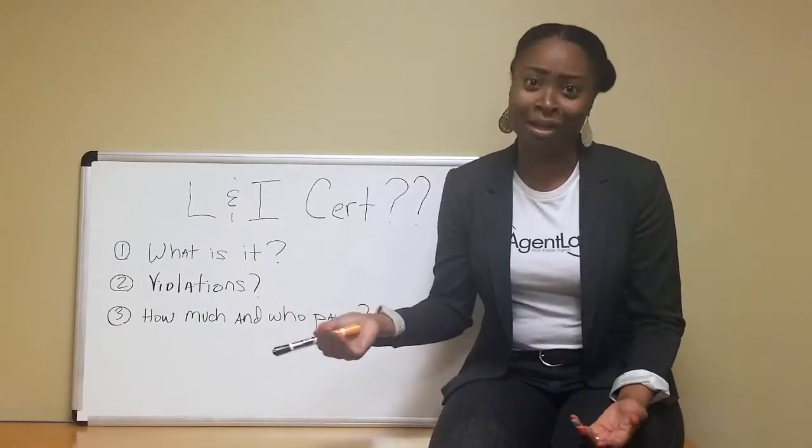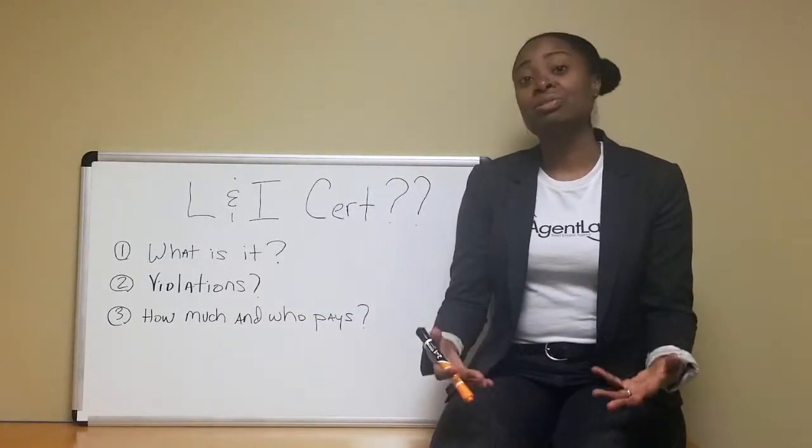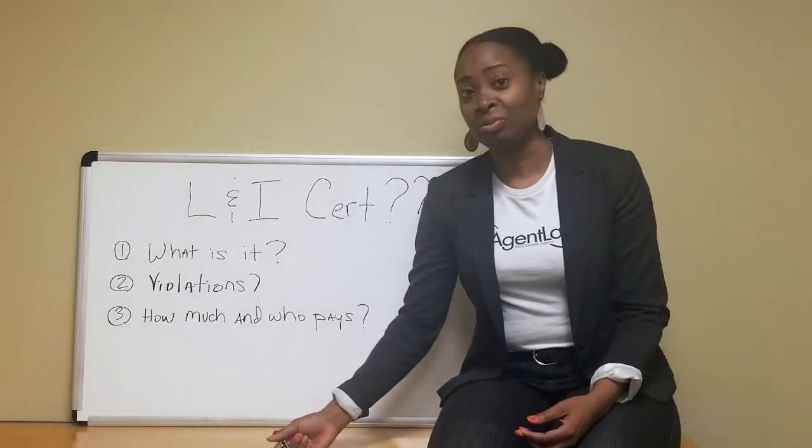Grass — if your grass is too high, especially in the front in Philadelphia. Something to take into consideration. So you want to make sure that there's no violations on the property.